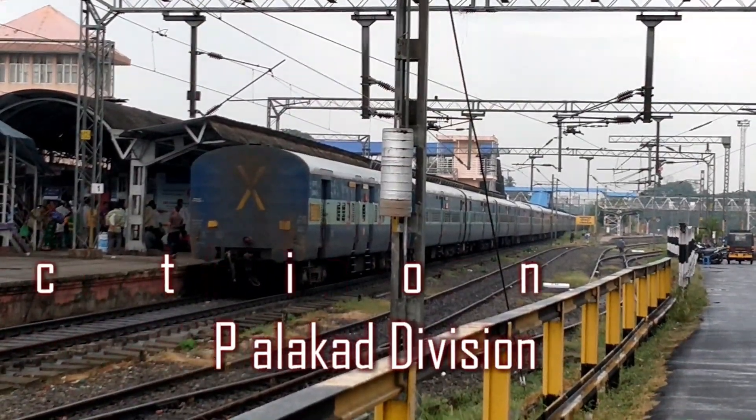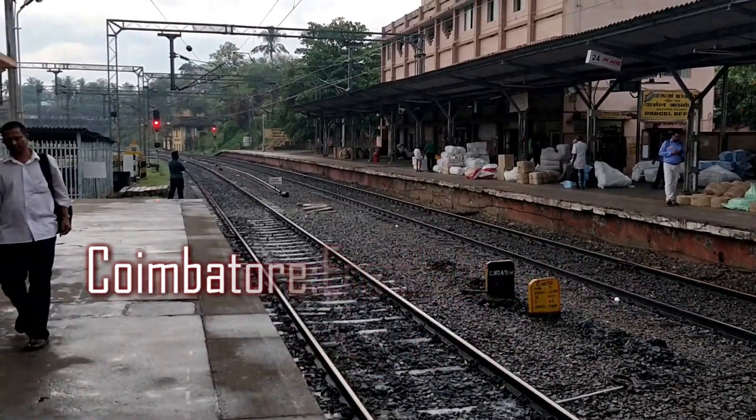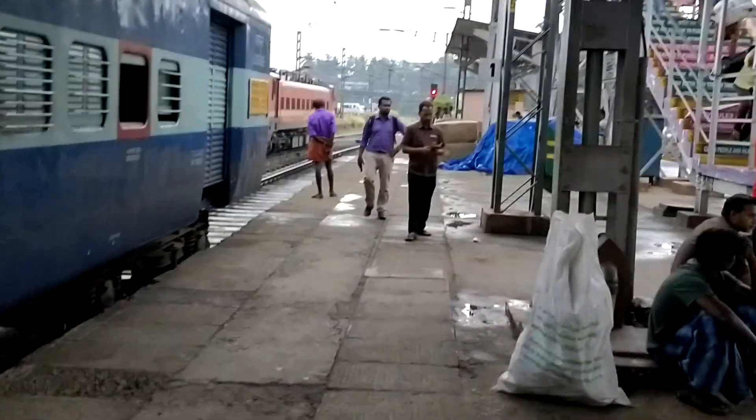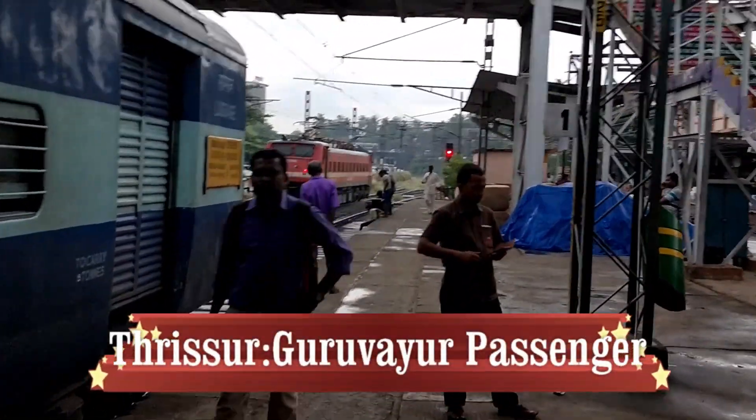Welcome to Tirshur Junction on the Coimbatore-Ernakulam section of Palakkad Division. Tirshur Junction is an important junction since this is where the line to Guruvayur branches out.